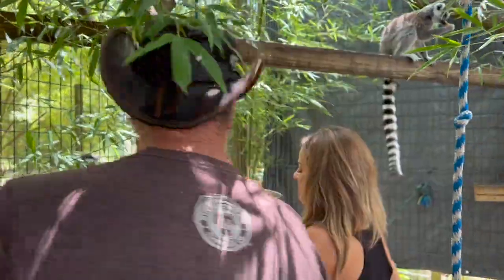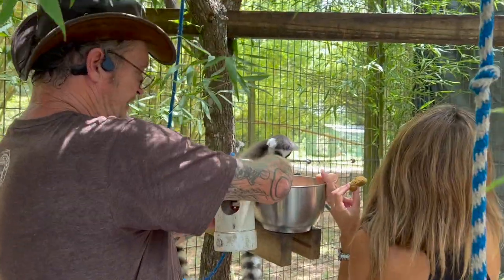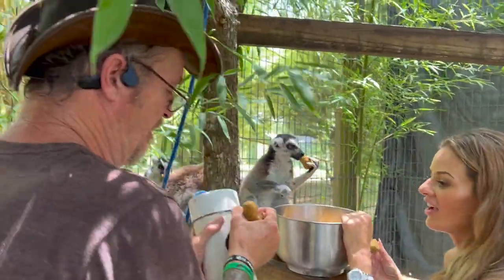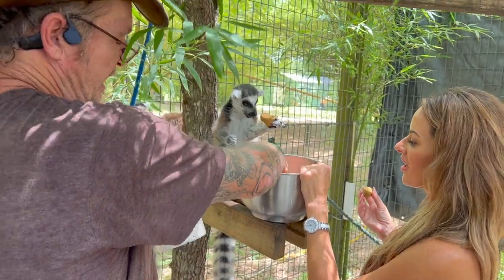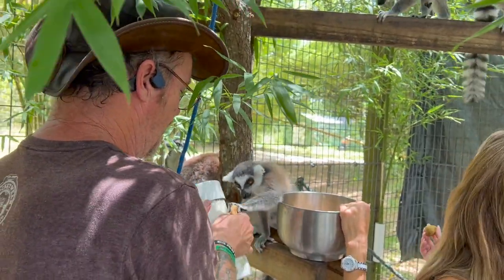Make sure you keep your hand on the bowl because they will knock it over. This tube here — after you feed them we shove food in here because it makes them work for it and keeps their minds busy.